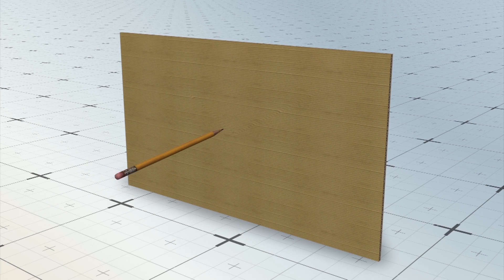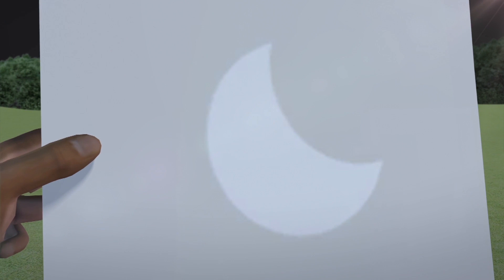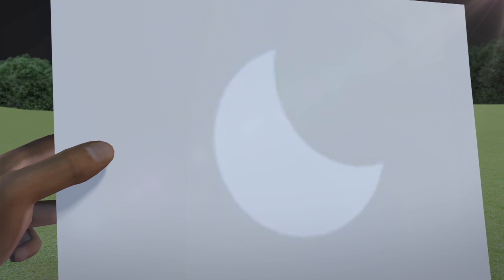An alternative method is to use a pinhole projector. Simply cut a pencil-sized hole in a piece of paper or cardboard, then stream the sunlight through the hole onto a makeshift screen, such as a piece of paper.